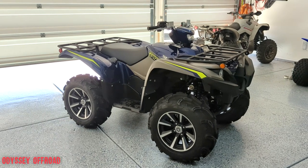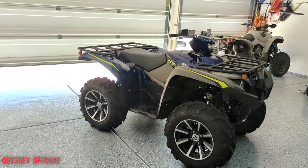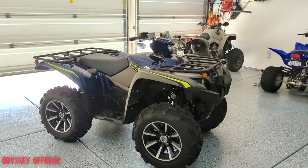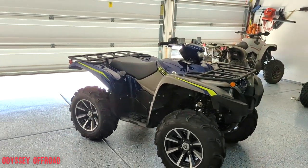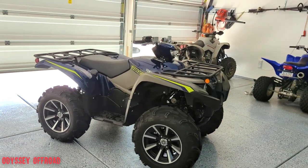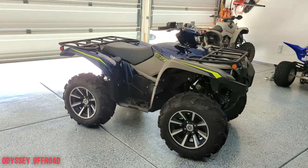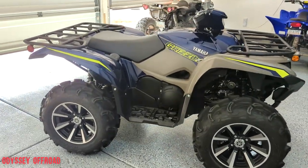We'll do a whole other video and talk about that if you guys want more information on the reasoning, pluses and minuses of which machine to get, which is best for you. But right now we're going to talk about the Grizzly — this is the Yamaha Grizzly Special Edition 2023 model.